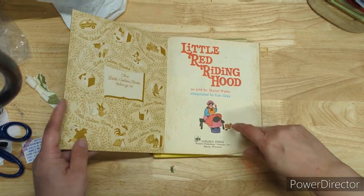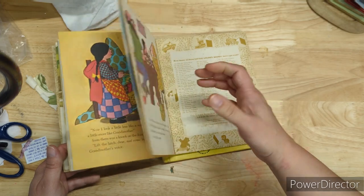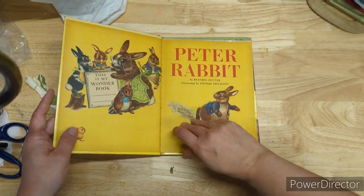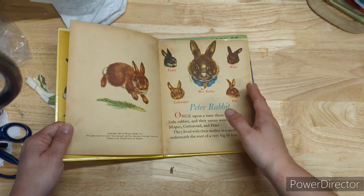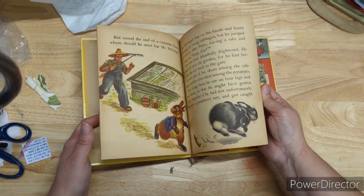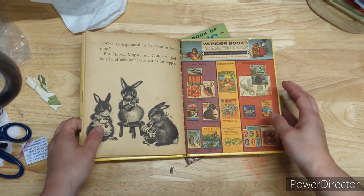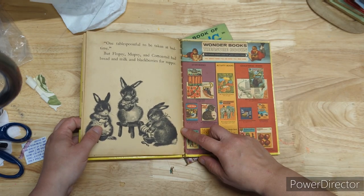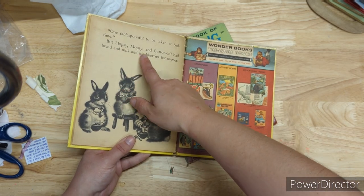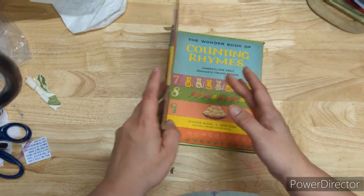Little Red Riding Hood from 1974 — this is cute. Peter Rabbit from 1947 — that's cool. I don't know if this is supposed to have more pages. All I know is that Flopsy, Mopsy, and Cottontail had bread and milk and blackberries for supper. I guess it could have ended that way.